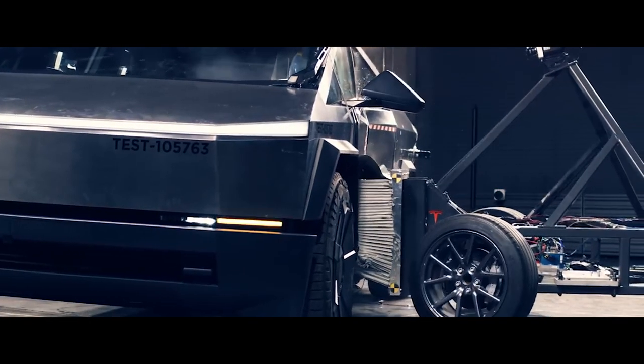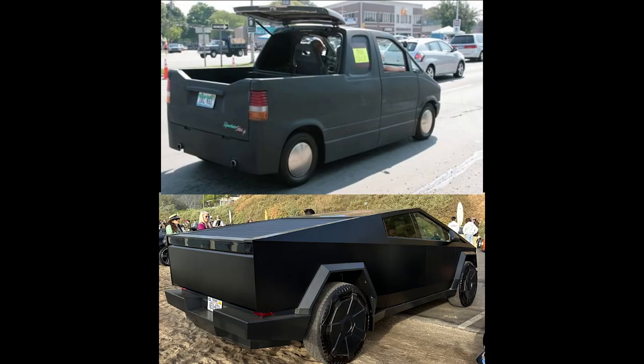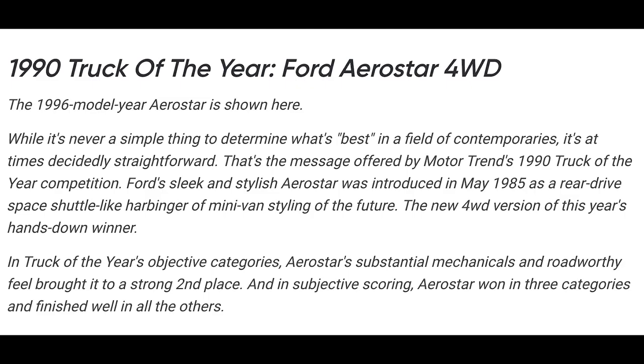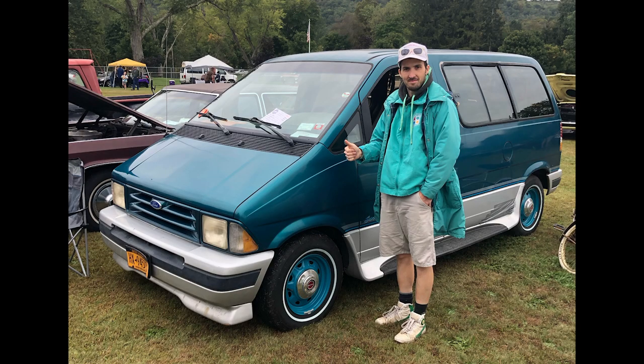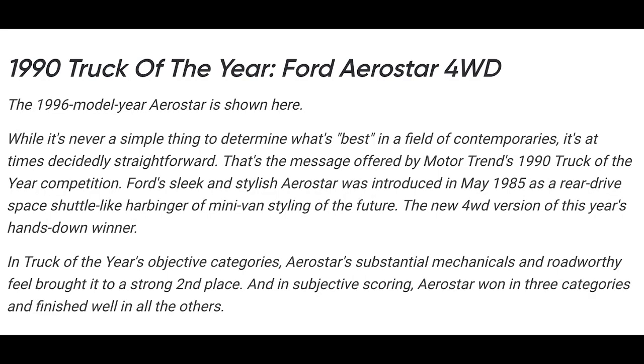Obviously the biggest difference between the Cybertruck and the Aerostar is that the Aerostar is not a truck. Or is it? Well, according to Motor Trend, not only is it a truck, but in 1990 it was the best truck money could buy, as they deemed it Motor Trend Truck of the Year, resoundingly proclaiming: "While it's never a simple thing to determine what's best in a field of contemporaries, it's at times decidedly straightforward. Ford's sleek and stylish Aerostar was introduced in May 1985 as a rear-drive, space-shuttle-like harbinger of minivan styling of the future. The new four-wheel-drive version is this year's hands-down winner. In Truck of the Year's objective categories, Aerostar's substantial mechanicals and road-worthy feel brought it a strong second place."